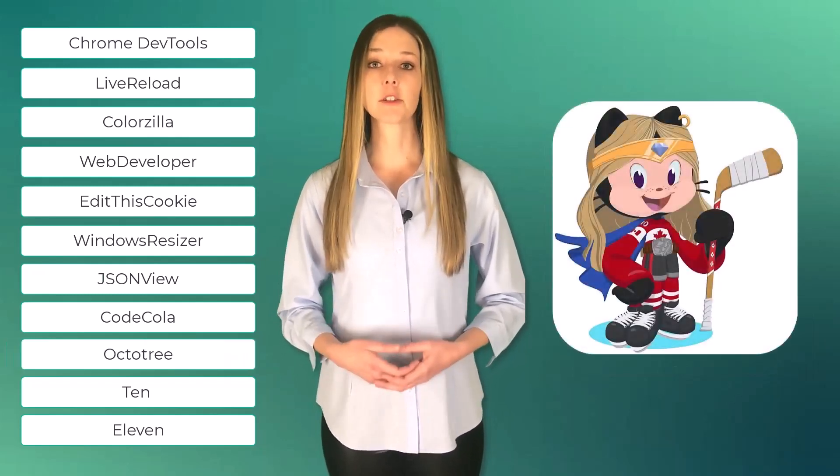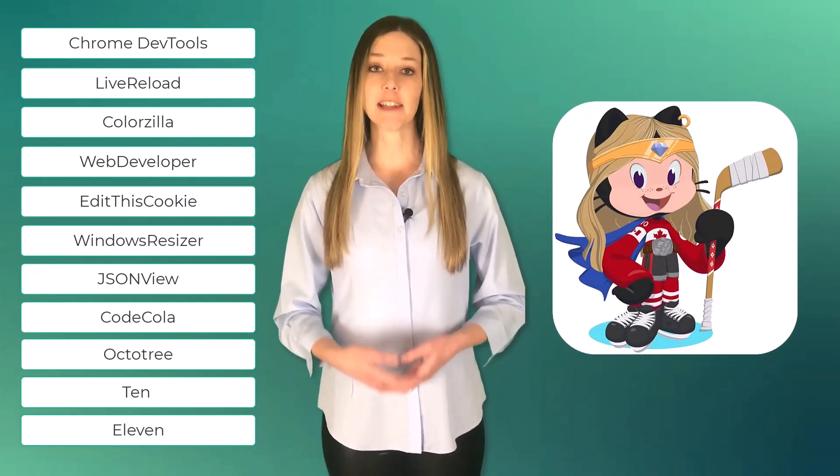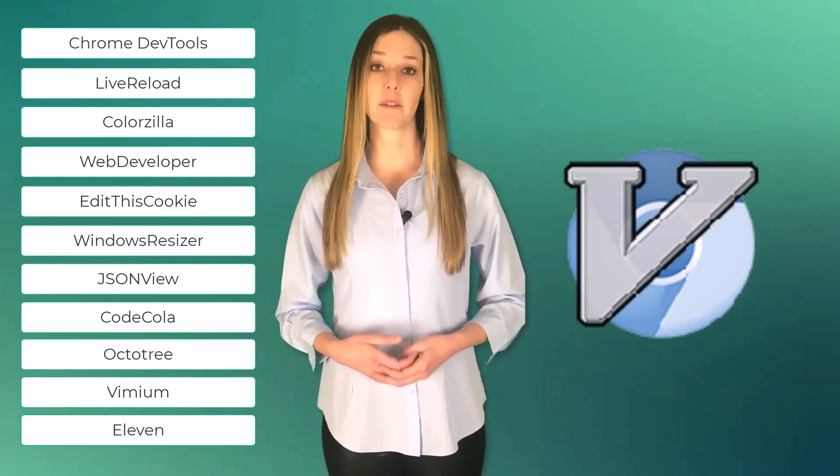Number nine, OctoTree. OctoTree provides a tree view of GitHub repositories, making it easier to navigate and find files within a project. Number ten, Vimium. Vimium allows developers to navigate and interact with websites using keyboard shortcuts, making browsing more efficient.